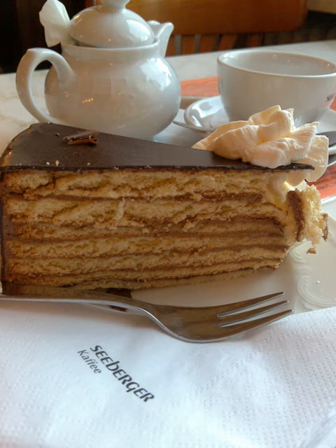A Prinzregententorte originally had eight layers of cake and cream, so as to represent the eight districts the Kingdom of Bavaria used to have. Since one of those regions, the Palatinate, was split off from Bavaria and merged with surrounding lands to form the new federal state of Rhineland-Palatinate by the American military government after World War II — which the locals later confirmed in a plebiscite — those double layers were subsequently reduced to seven.